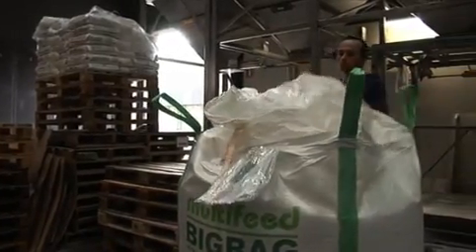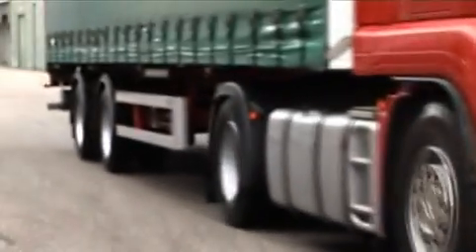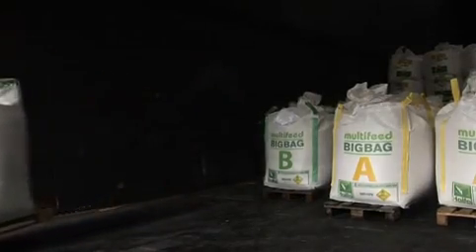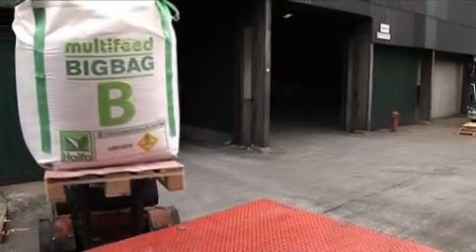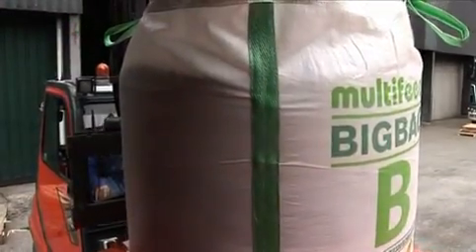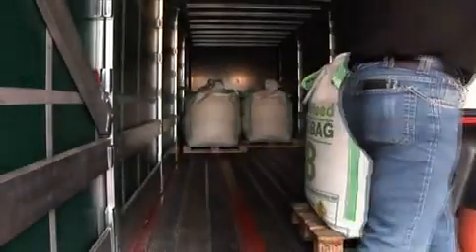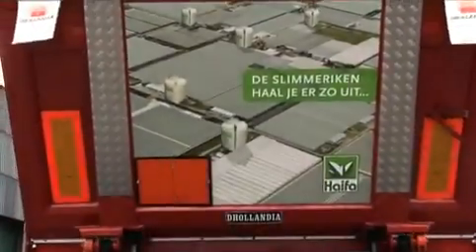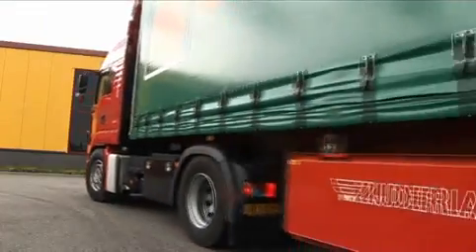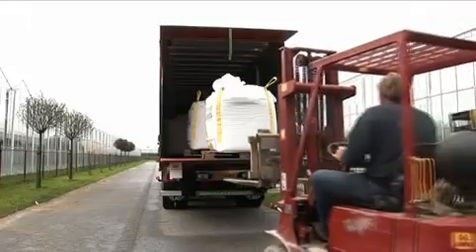Your order is ready for shipping. The Multi-feed Big Bags are brought to you as soon as possible. They're put on pallets to maximize the convenience of delivery, making delivery a simple job. Your fertilizer is delivered at the agreed time.